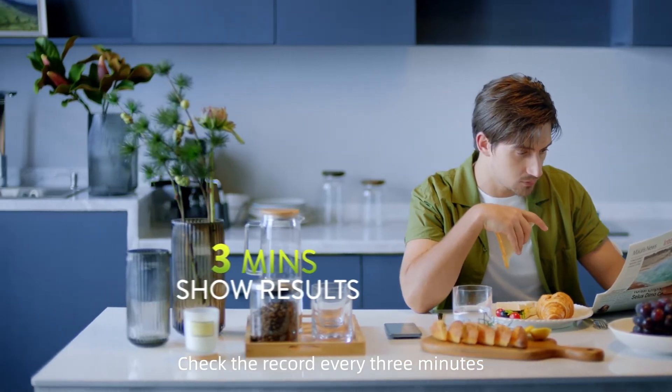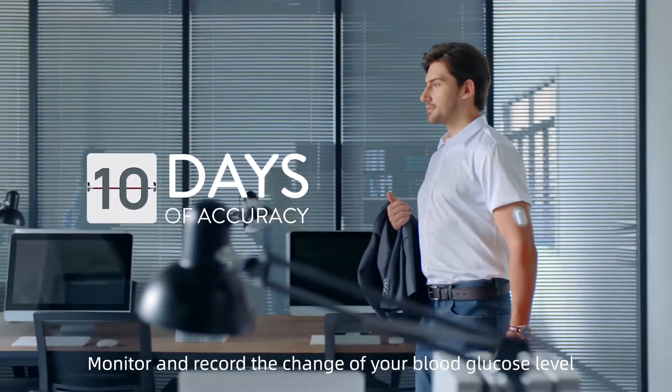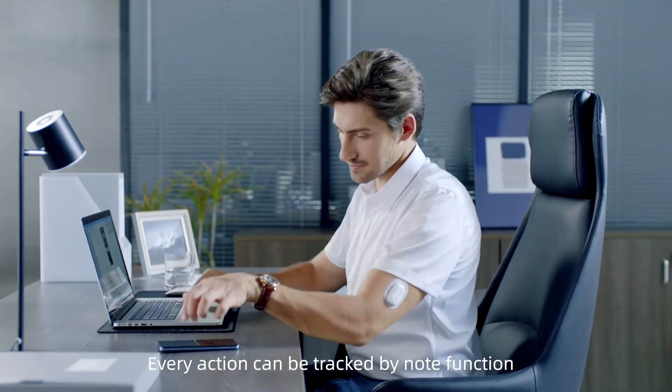Check the record every 3 minutes. Monitor and record the change of your blood glucose level for as long as 10 days. Every action can be tracked by the NOTE function.